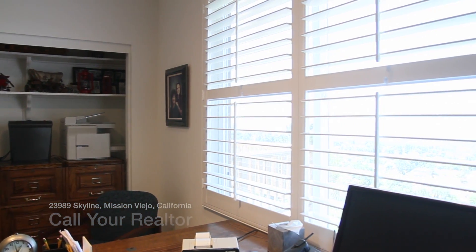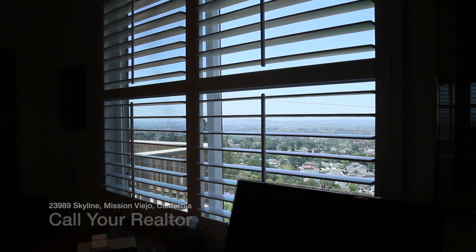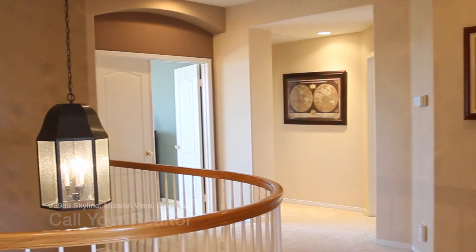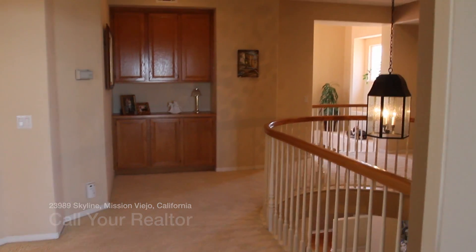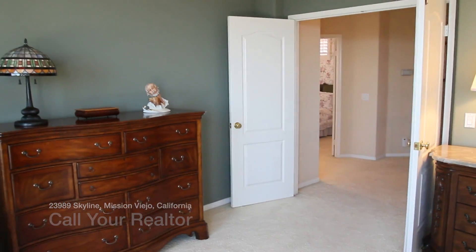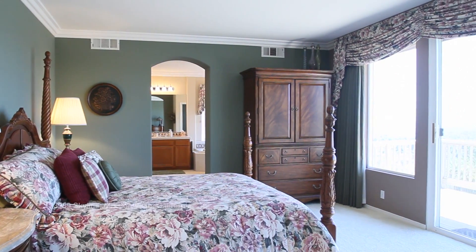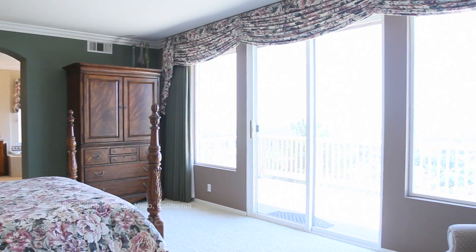This home is truly a find for someone that is looking for a beautiful home — cul-de-sac, minimal traffic, wonderful view of the city from both upstairs and downstairs windows, the backyard, the master bedroom balcony, and master bath.